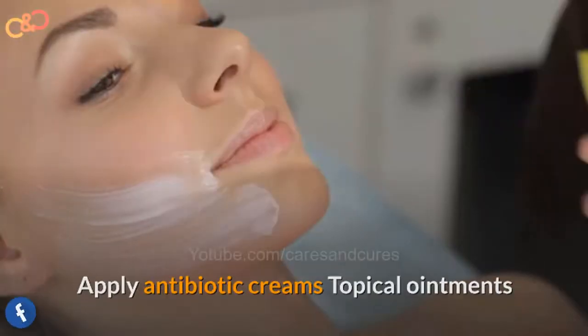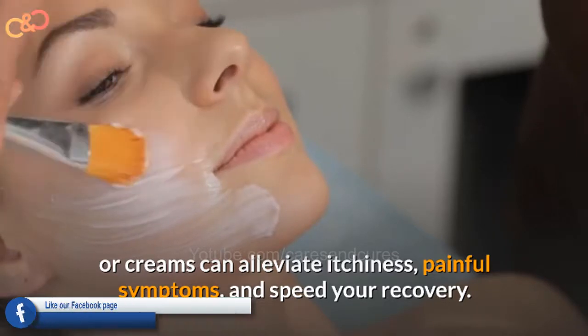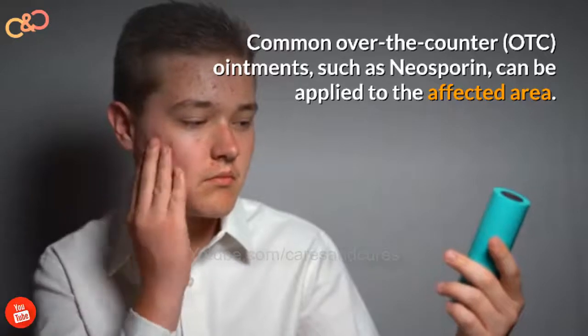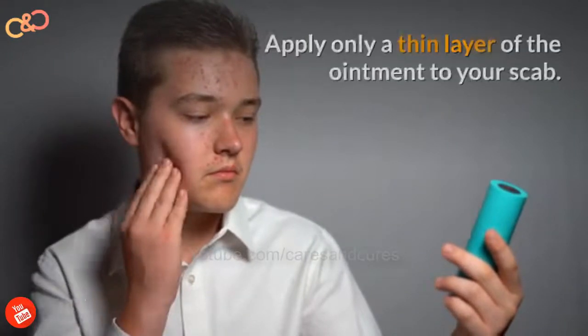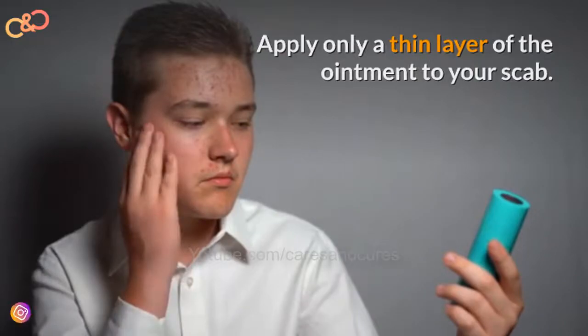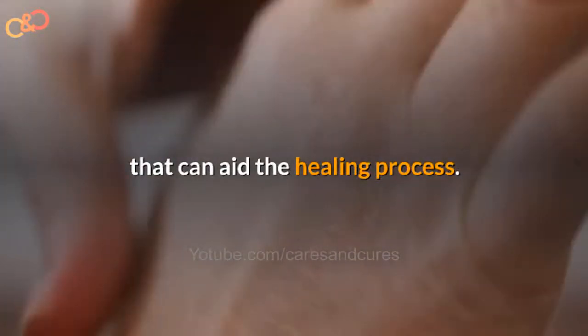Applying antibiotic creams — topical ointments or creams can relieve itchiness and painful symptoms and speed your recovery. Common over-the-counter ointments such as Neosporin can be applied to the affected area. Apply only a thin layer of the ointment to your skin. OTC ointments or creams containing benzoyl peroxide also contain antibacterial properties that can aid the healing process.